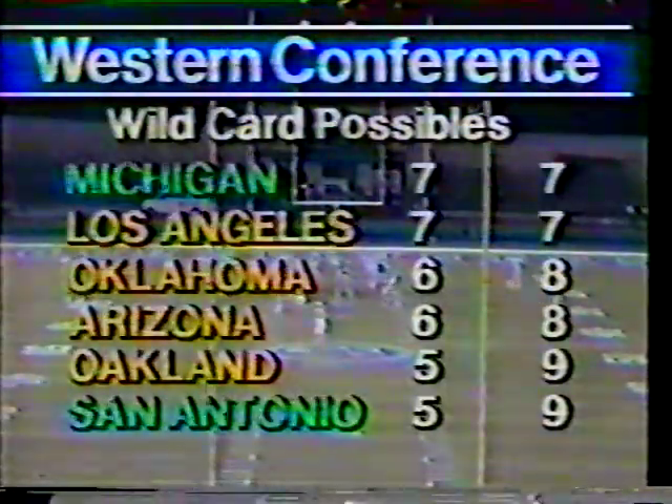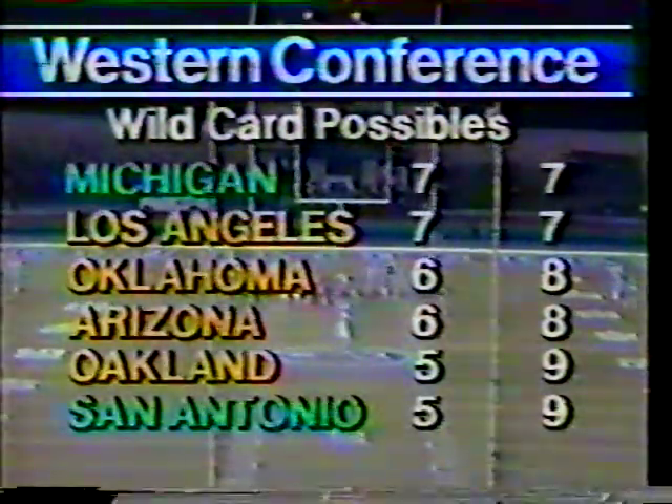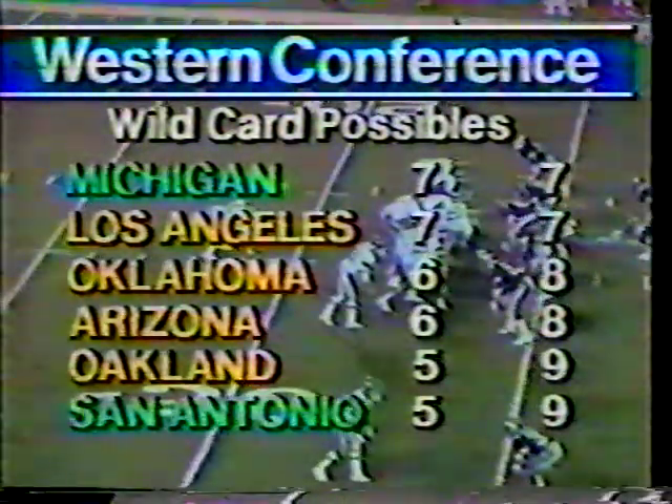Dennis, we talked before the game about the playoff situation and the Panthers' possibility of making the playoffs. The Central Division and Pacific Division winners will go. At this point, Houston leads the Central Division, and the Pacific Division is led by Denver at 8-6. The rest of these teams — two of those six will go as wildcard clubs. Michigan and L.A. are 7-7, Oklahoma and Arizona 6-8, Oakland and San Antonio at 5-9. I think the Panthers realistically could make the playoffs winning two out of their last four games. Right now, they are in danger as they trail 10-3 to the Gunslingers with three minutes left in the third quarter.